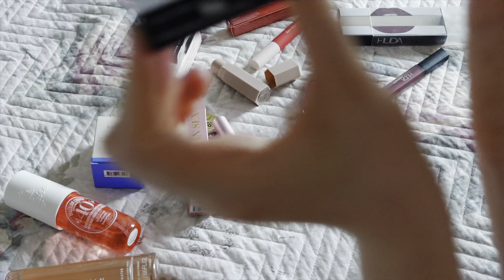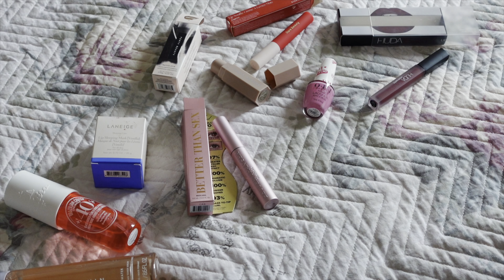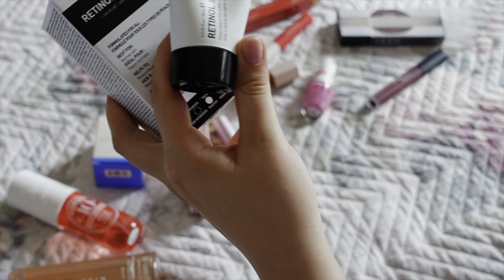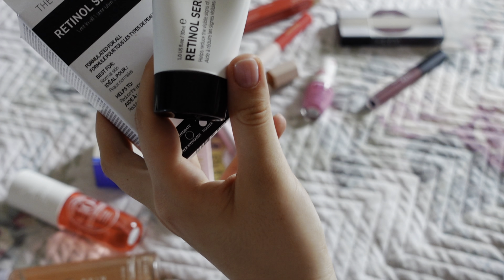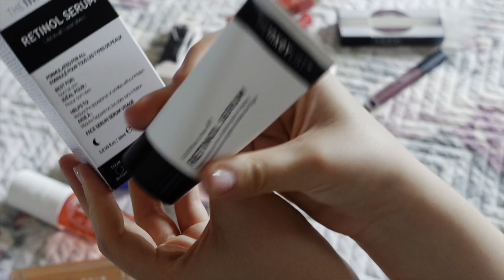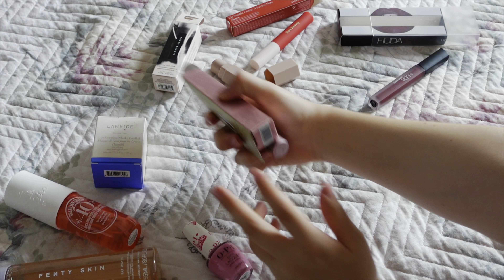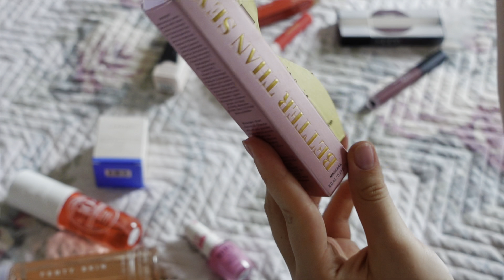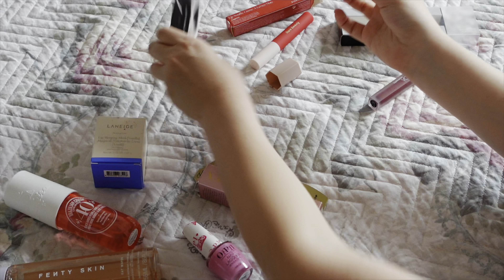I got the Anucis retinol serum — I'm not sure what percentage retinol it has. I've been using the CeraVe retinol serum which I'm obsessed with and which left my skin feeling so good, but I feel like I need a stronger retinol so I'm going to try this one. Then I got my favorite mascara of all time — I've always used this mascara and every time I run out I just get a new one.